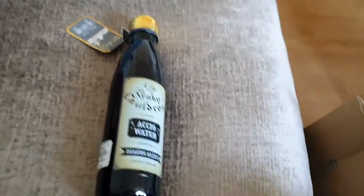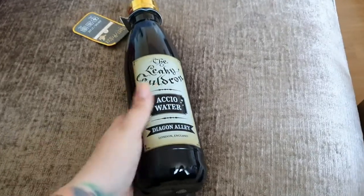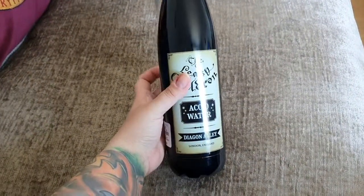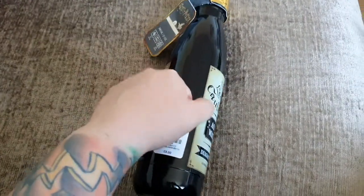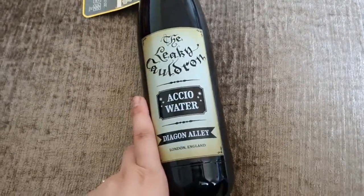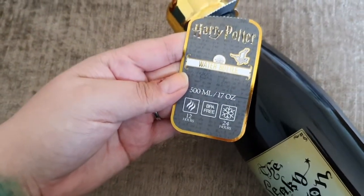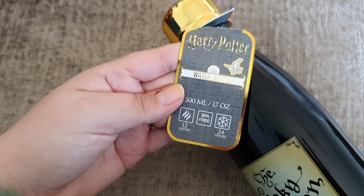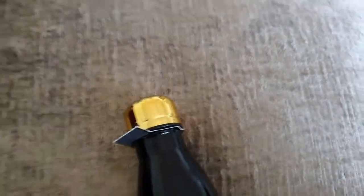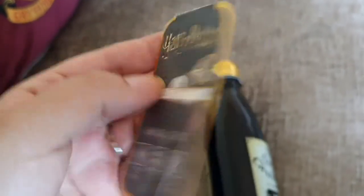Last but by no means least — I needed a new water bottle. The Mickey one I got last year finally cracked and leaked all over my bag. This is one of those metal ones you see everywhere — £8. It's the Leaky Cauldron design. It holds half a litre, keeps warm for 12 hours and cooled for 24. It's official Wizarding World.